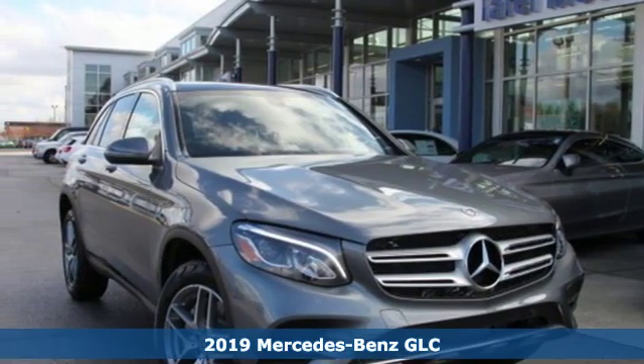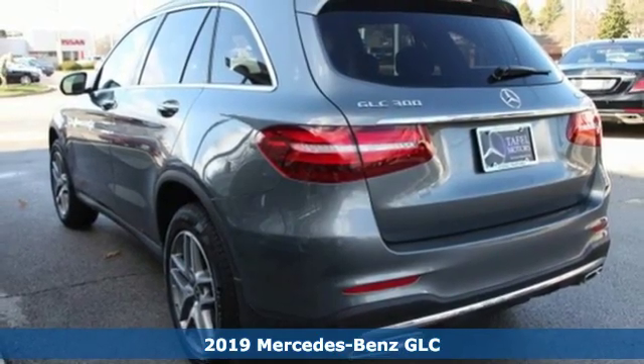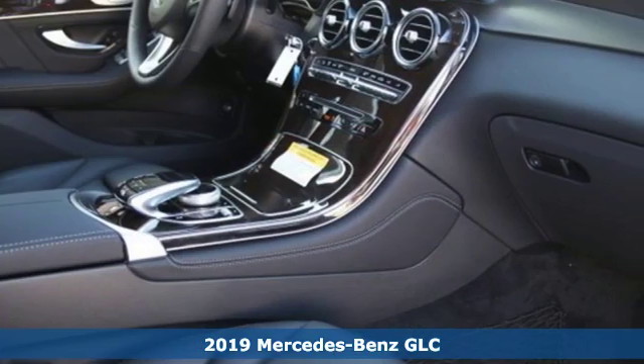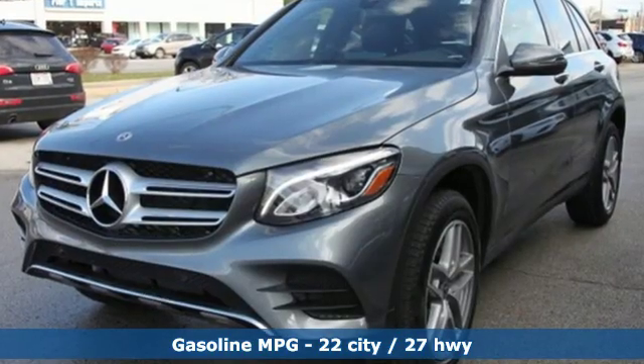Here's a new 2019 Mercedes-Benz GLC. Corners are traded in for curves. The GLC has emerged with a C-Class inspired cabin and sophistication and a taste for the wild.